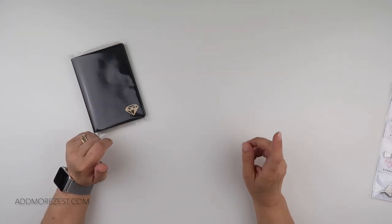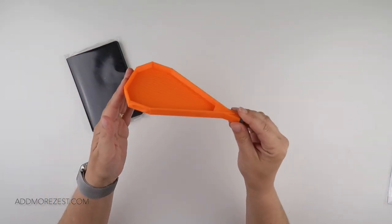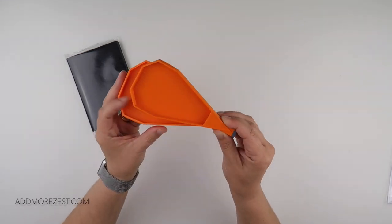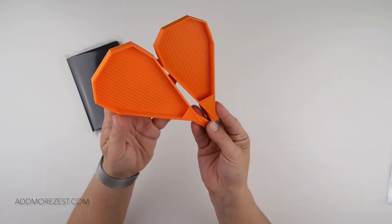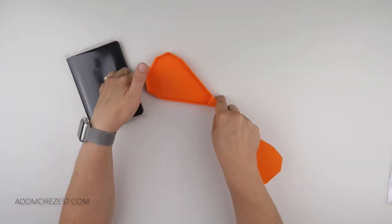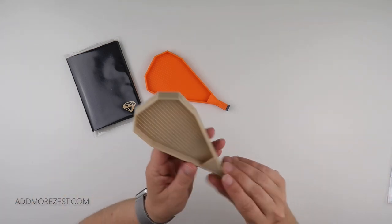For trays, we have a very orange tray in the Add More Zest size. Orange is a color that's been asked for. It's a slightly different shade to the Zesty Tray - the Zesty Tray is a slightly more burnt orange, while this one is a lot more vibrant. It's from a different supplier of filament, so it's slightly brighter, but it's still a nice orange. You can pair it up with your Zesty Tray if you wish.